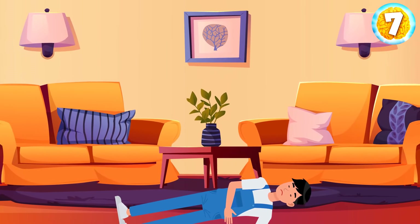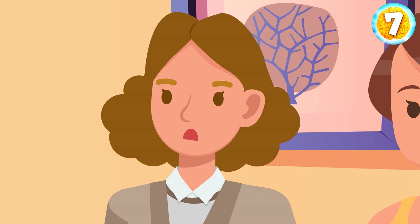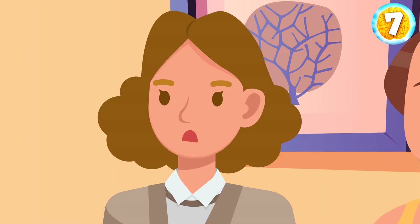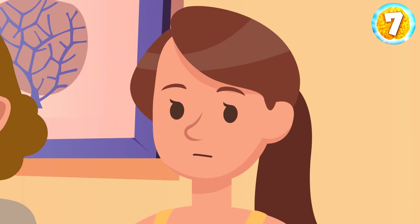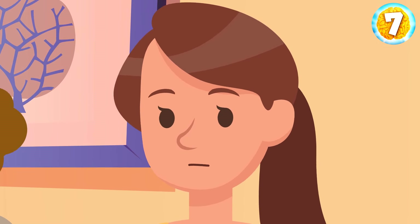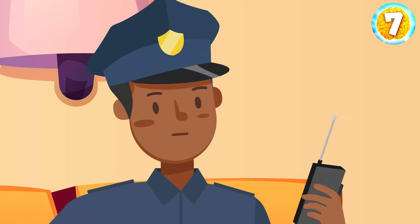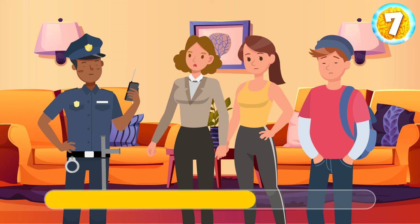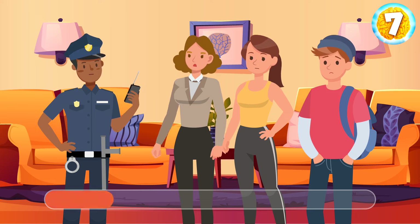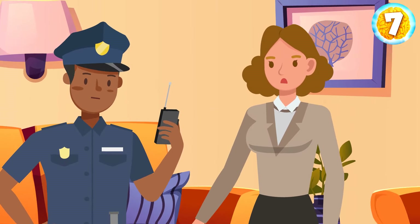Steven was found unconscious in his living room on a Sunday evening — someone had hit him on the head. Three suspects were questioned: his ex-wife, his neighbor, and his younger brother. The ex-wife said she'd been walking in the park with her little niece all day. The neighbor said she'd wanted to go on a date but since it had been raining heavily, they stayed home. And the brother said he'd been at work finishing a large project. The police figured it out fast. It was Steven's ex-wife — it had been raining heavily all day long. Who would walk in the park with a little kid in such weather?